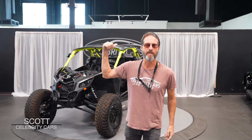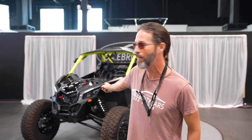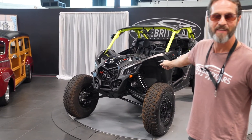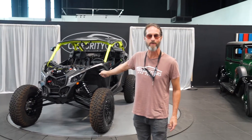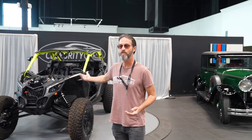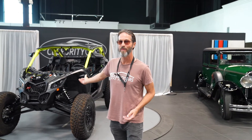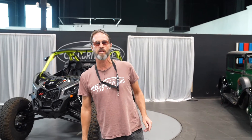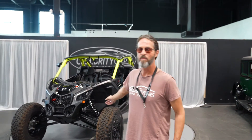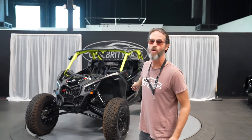Ladies and gentlemen, welcome to Celebrity Cars and the 2020 Can-Am Off-Road Vehicle. The dashboard says it's had 19 and a half hours of operation — I don't see miles on it, not used to not seeing miles on a vehicle. We're located in Las Vegas, halfway between Henderson, Nevada and Summerlin, Nevada, just off the strip. We sell muscle cars, exotic cars, classic cars, antique cars, and off-road cars.